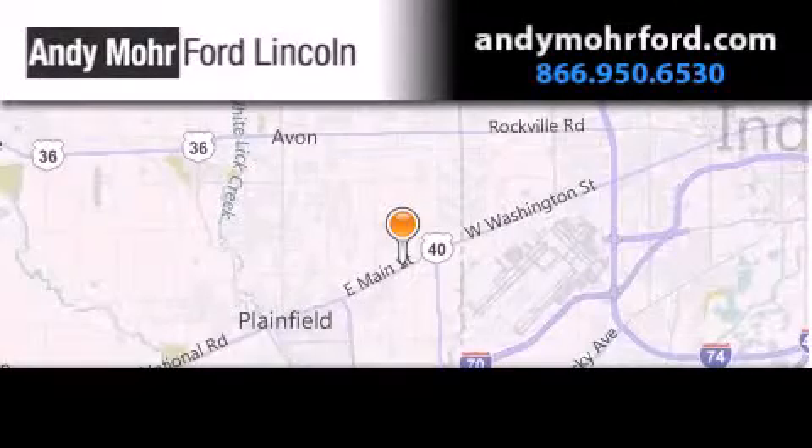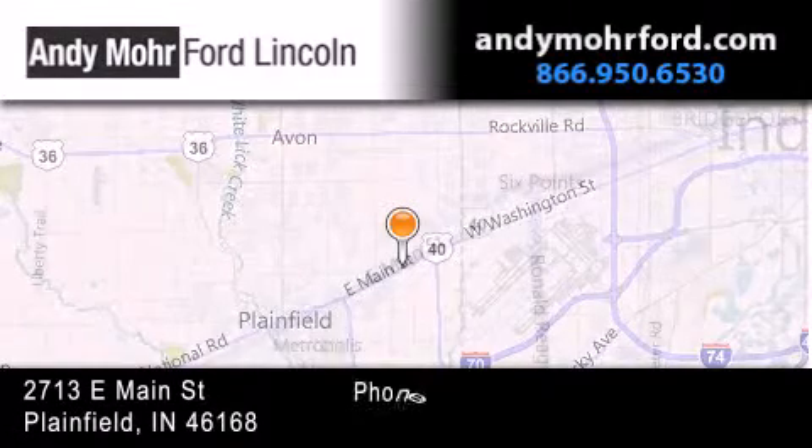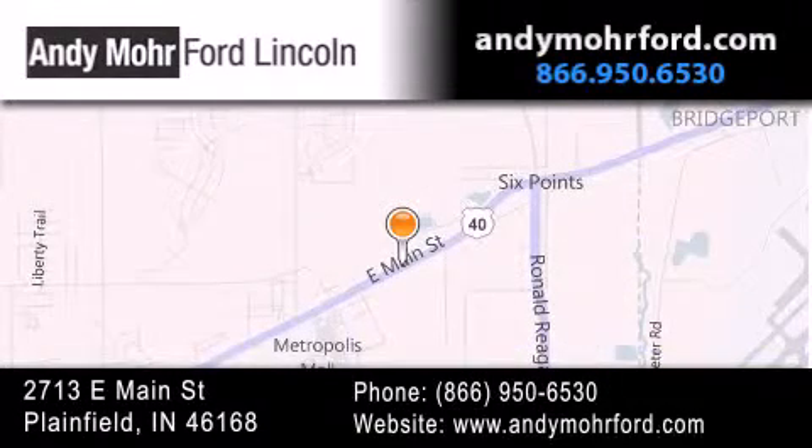Andy Moore Ford Lincoln is the place to find new Ford and Lincoln cars and trucks and pre-owned vehicles in Indianapolis. You can search our new and pre-owned inventory online,